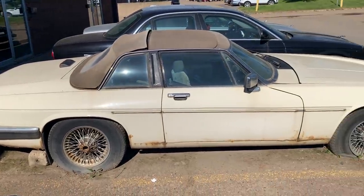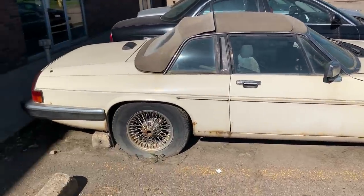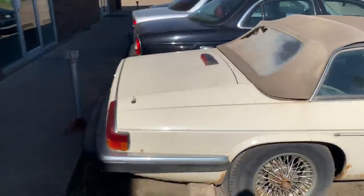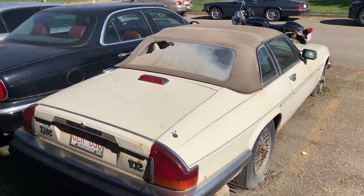I still feel sorry for this old XJF sitting out here. I don't know why I like abandoned-looking cars so much — I feel like bringing them home and polishing them up. I've always been that way. Maybe another day.